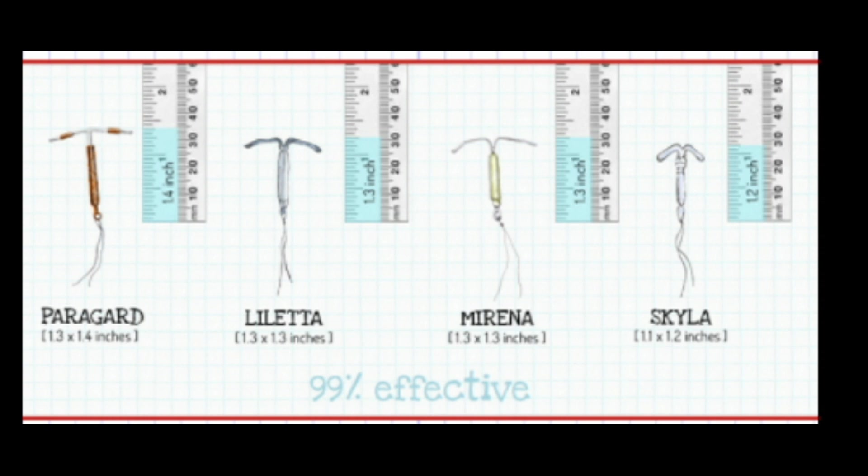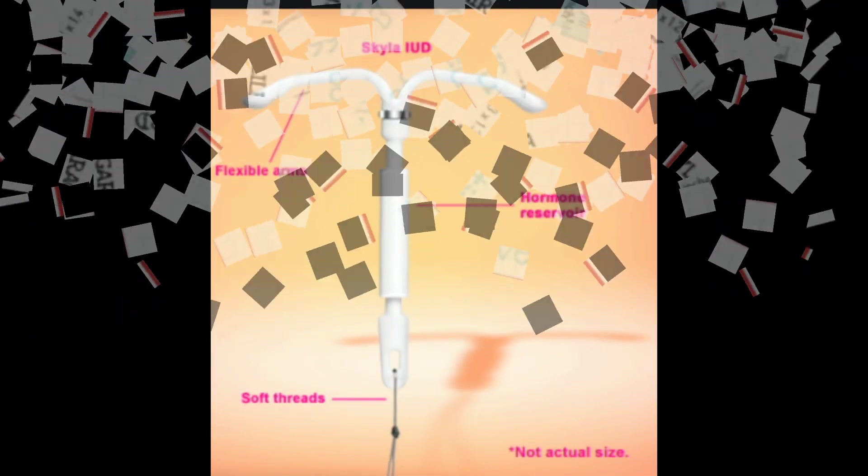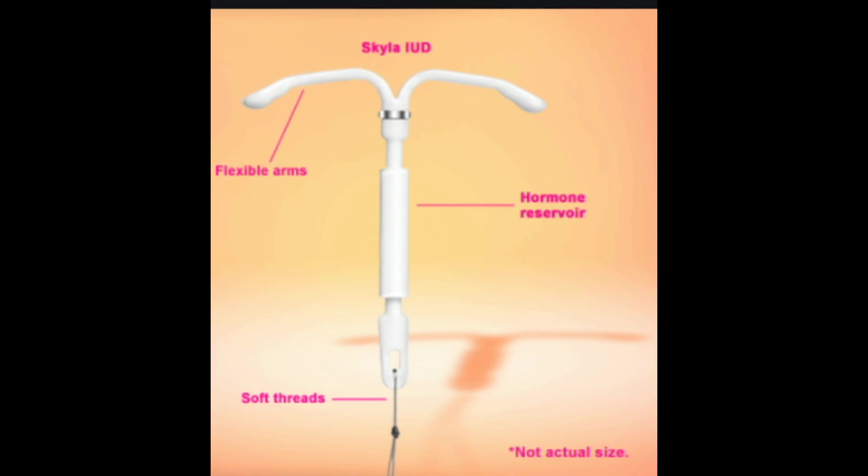Mirena and Skyla slowly release hormones into your body each day. These hormones can have three different effects to help prevent pregnancy: they may make you ovulate less often, they thicken cervical mucus which makes it harder for sperm to pass into your uterus, and they help prevent sperm from binding to an egg and attaching in your uterus. Skyla contains 13.5 mg of the progestin hormone levonorgestrel (LNG). About 14 mcg of the hormone is released every day for the first 25 days. After that, the device releases declining amounts until after 3 years, it's only releasing about 5 mcg levonorgestrel per day.